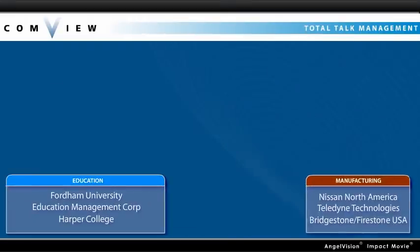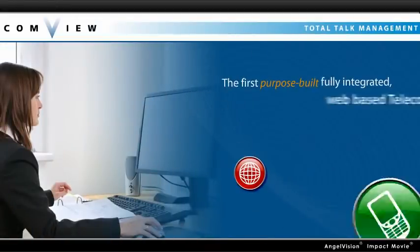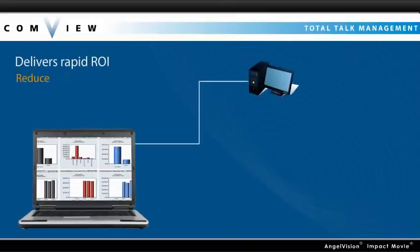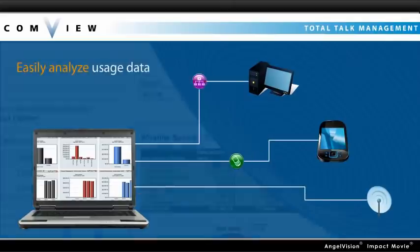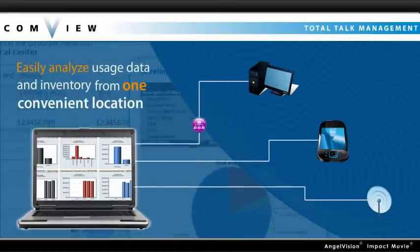That's why many of the world's most recognized enterprise organizations choose Total Talk Management by Comview. Total Talk Management is the first purpose-built, fully integrated, web-based telecom and wireless expense management platform. It delivers rapid ROI and helps reduce telecom spending as much as 30% by giving you a way to easily analyze usage data and inventory for your entire enterprise from one convenient location.